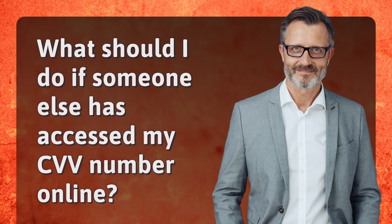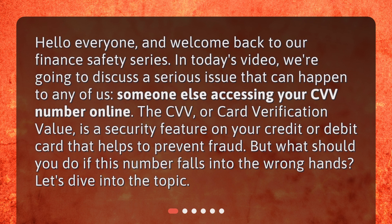What should you do if someone else has accessed your CVV number online? Welcome back to our finance safety series. In today's video we're going to discuss a serious issue that can happen to any of us: someone else accessing your CVV number online. The CVV, or card verification value, is a security feature on your credit or debit card that helps to prevent fraud.